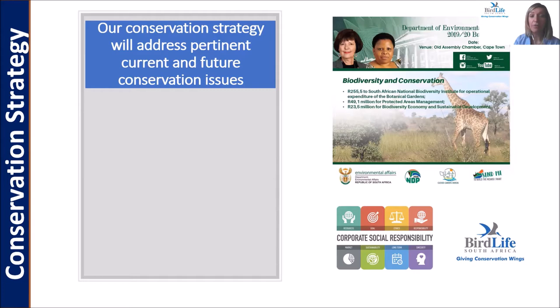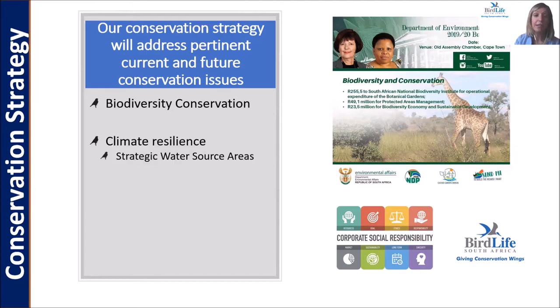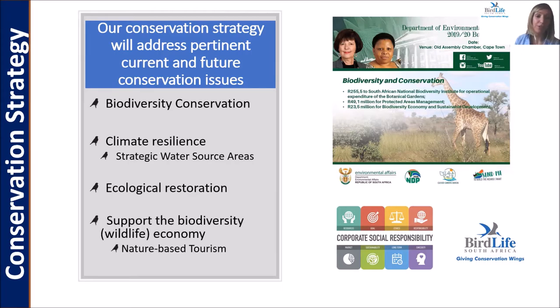Our strategy addresses pertinent current and future conservation issues. With our focus on protecting bird species and habitats, we build in a focus on biodiversity conservation — conserving entire ecosystems, building in climate change related work, climate resilience into our projects with a big focus on strategic water source areas. We assist in expanding the National Protected Area Expansion Strategy through working with private landowners and biodiversity stewardship, and also focus on ecological restoration or green infrastructure, contributing to the economy through our avi tourism project and creating job opportunities.